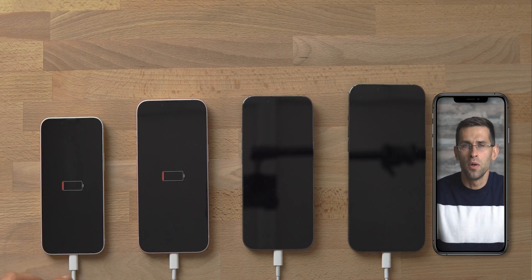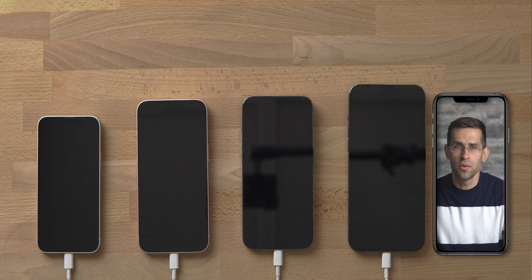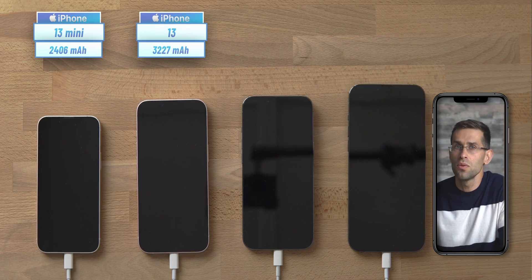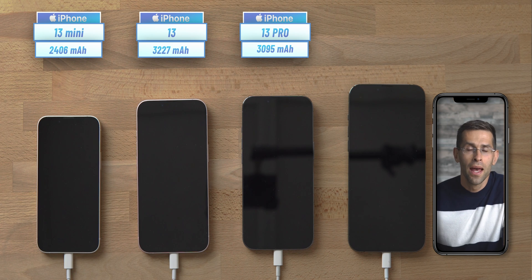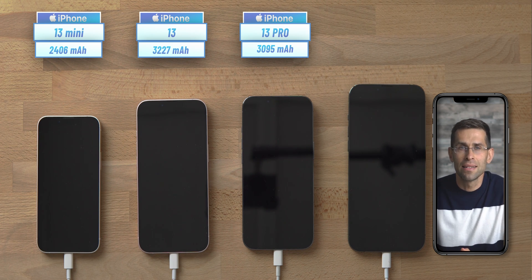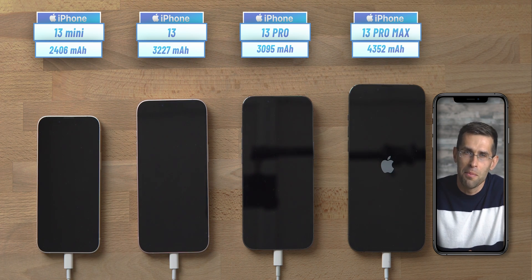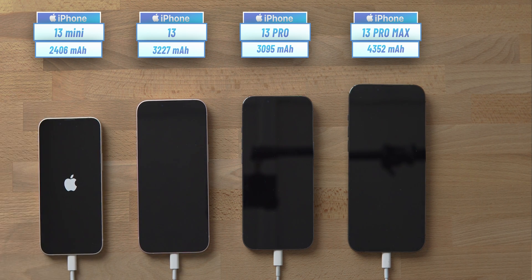So as we speak, I am plugging the phones in to start this test and I will be checking the charge level often to see the progression. I mentioned that Apple uses larger batteries this year. Starting with the iPhone 13 mini, it now comes with a 2406 mAh battery. The iPhone 13 has a 3227 mAh battery versus a 3095 mAh battery on the Pro. And finally the big boy iPhone 13 Pro Max comes with the biggest battery ever on an iPhone — a massive 4352 mAh battery.